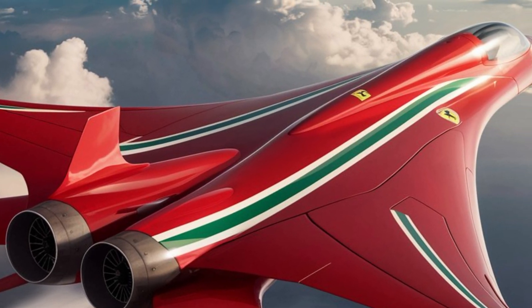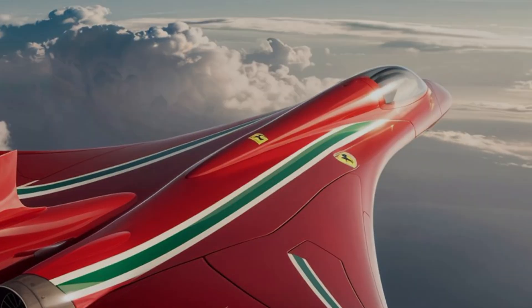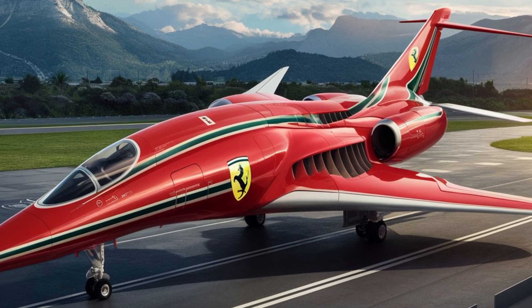As it takes flight, this aircraft doesn't just break the sound barrier — it breaks the boundaries of what's possible in luxury aviation.